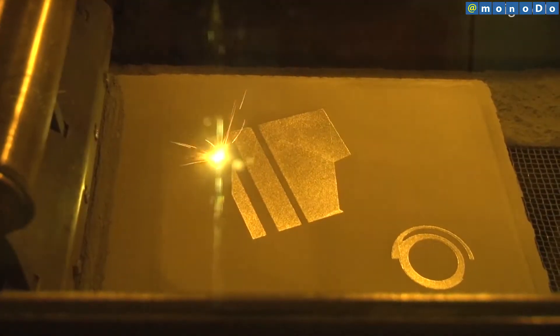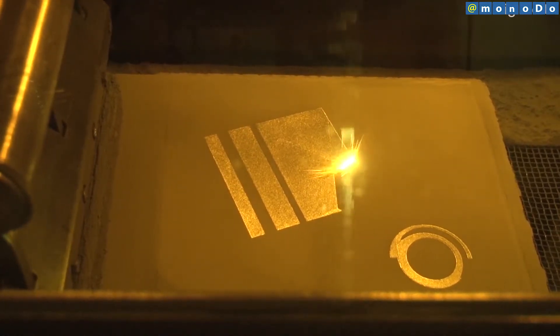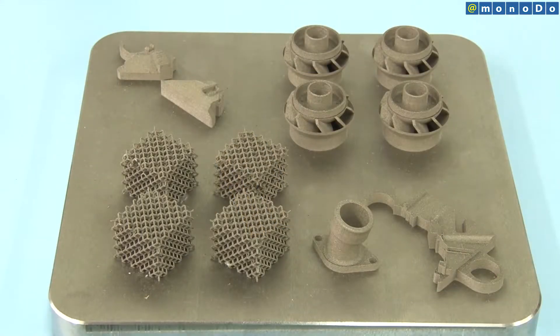In Japan, 3D printers are used mainly for fabricating prototypes by research departments at universities and large companies. Hakudo provides support for not just prototyping, but also mass production.